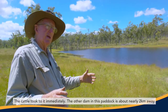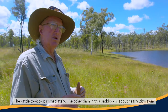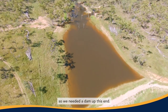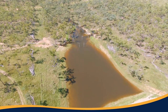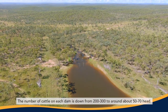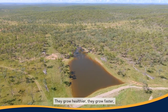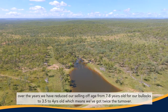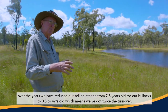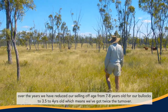The other dam in this paddock is about nearly two kilometres away, so we needed a dam up this end. The number of cattle on each dam is down from 200-300 to around about 50-70 head. They grow healthier, they grow faster. Over the years we've reduced our selling-off age from seven to eight years old for our bullocks to three and a half to four years old, which means we've got twice the turnover.